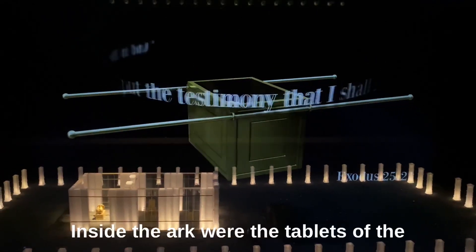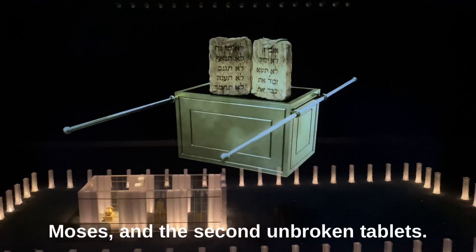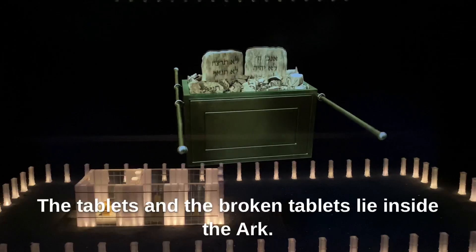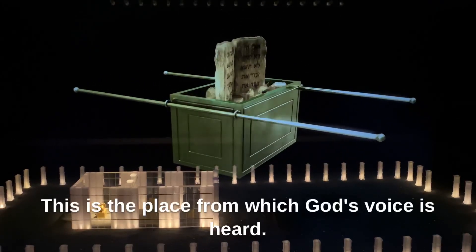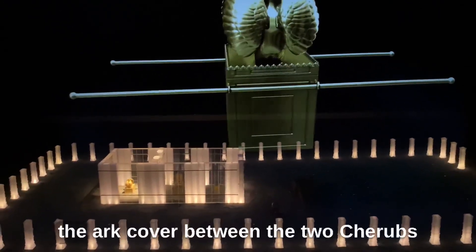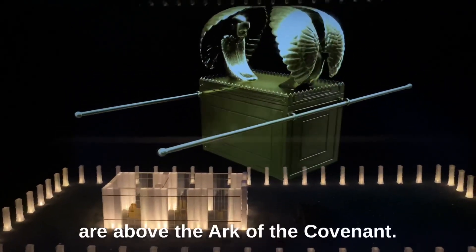Inside the Ark were the tablets of the Covenant — the first tablets, which were broken by Moses, and the second, unbroken tablets. Both the tablets and the broken tablets lie inside the Ark. This is the place from which God's voice is heard: 'And I will speak to you from above the Ark of the Covenant, between the two cherubs, which are above the Ark of the Covenant.'